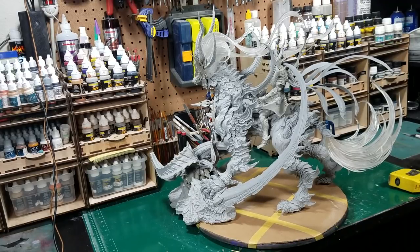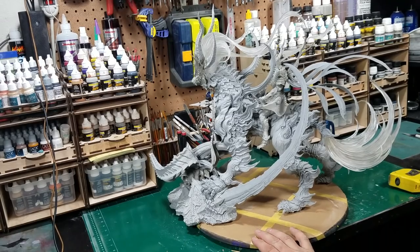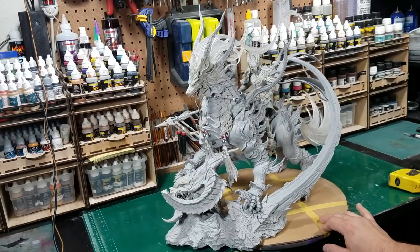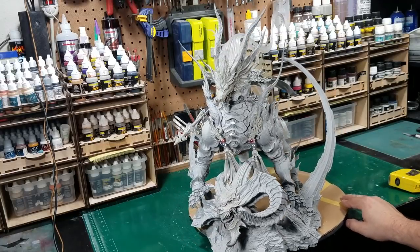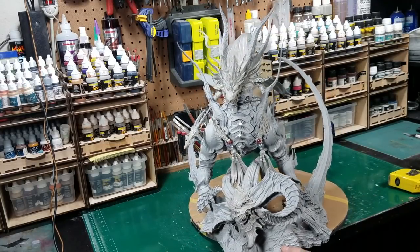My plan is — this is November — to have it done in eight months, which I think I can do. I don't really do personal projects anymore; I do basically all commissions and prototypes and stuff.